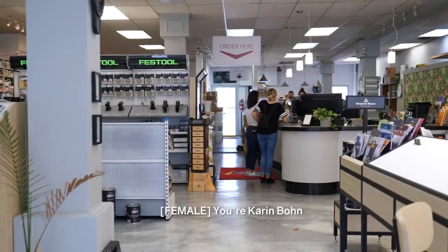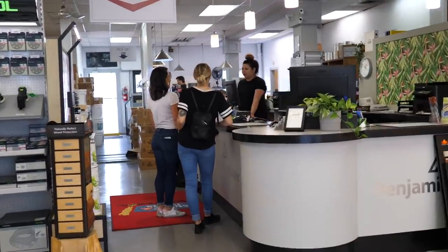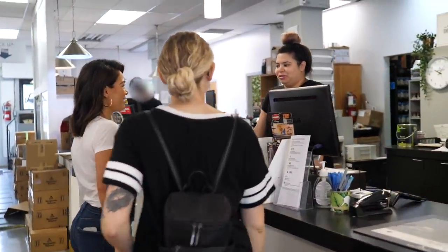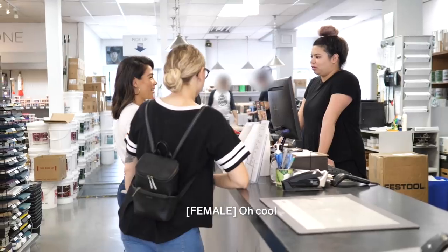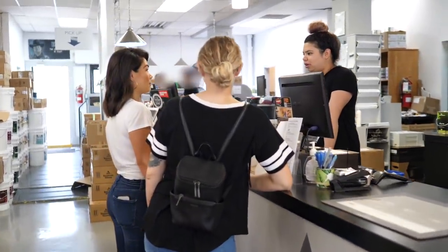Hi — you're Karen Ballard! I watch you on Instagram. So cool. Hi, what's your name? I'm Sandy. Hi Sandy, nice to meet you. We're vlogging a little bit today. We need to pick up some paint.